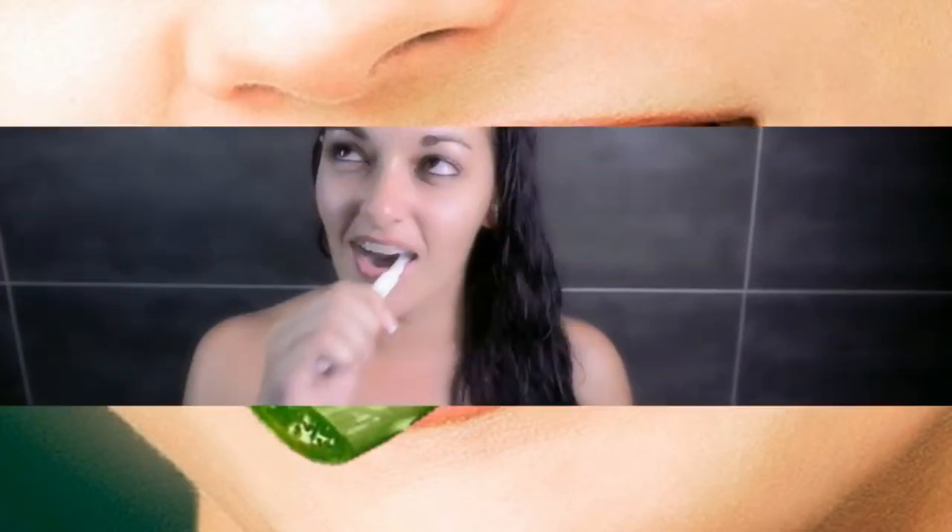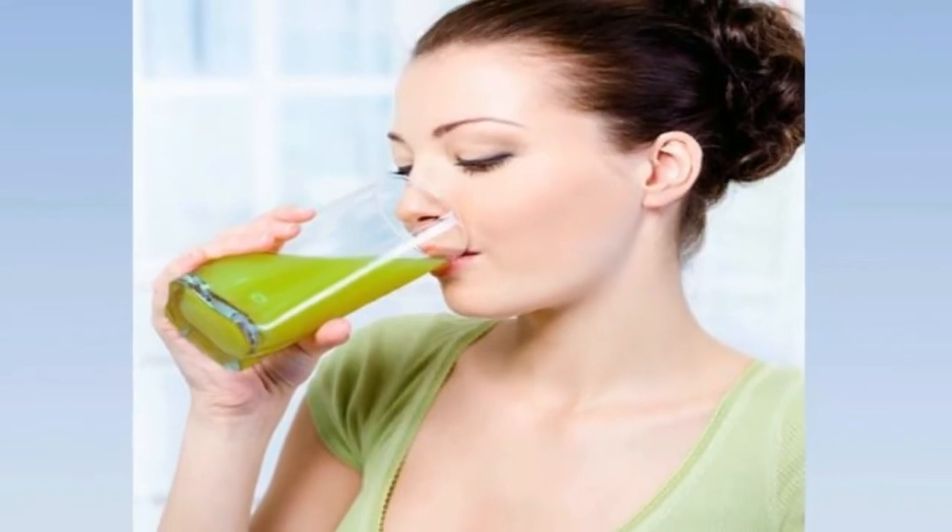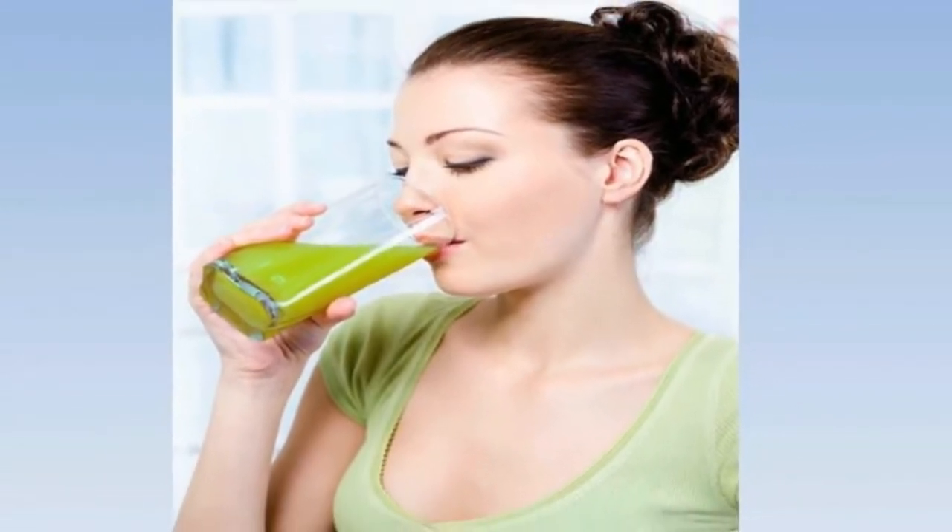You can also sprinkle some aloe vera powder on your toothbrush before brushing and within a few minutes your mouth will feel much better. Drinking aloe vera juice regularly also helps promote strong and healthy teeth.